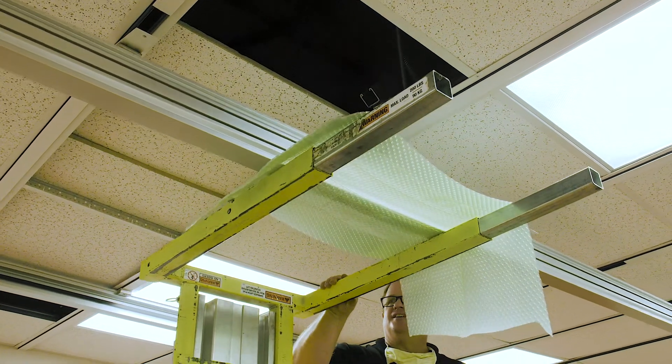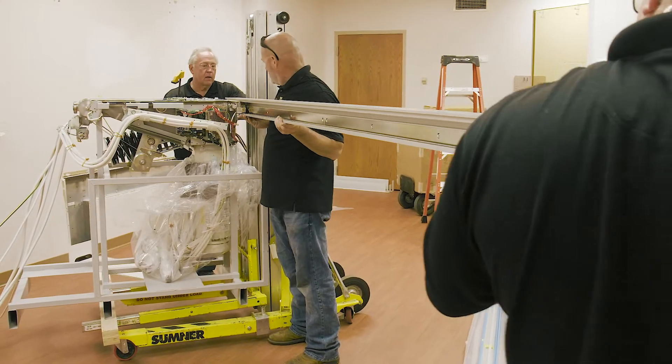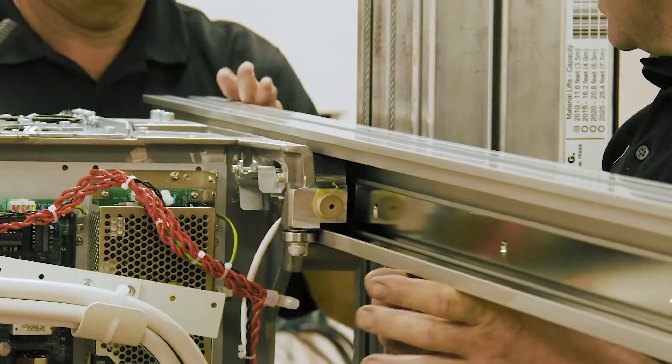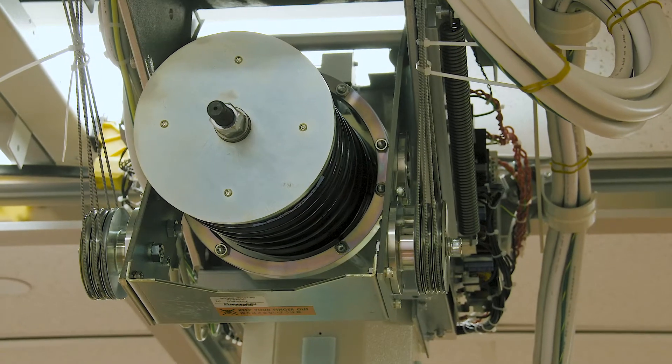Our hospital is kind of unique in that we service two of our clinics in town. We have a bunch of specialty clinic doctors that come from out of town, so they're ordering x-rays here also, and we need to be able to use a lot of different x-rays in a little bit of time.